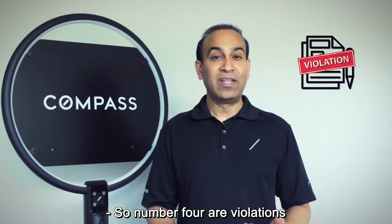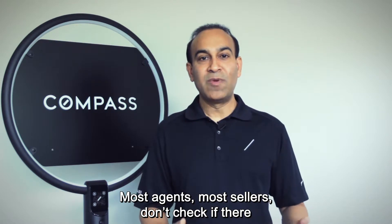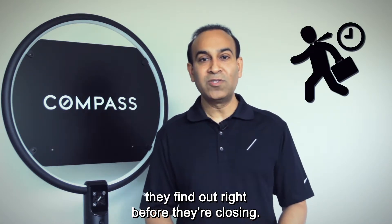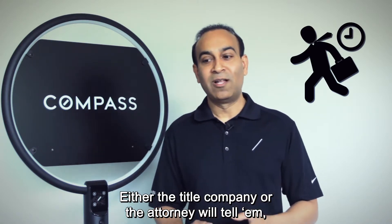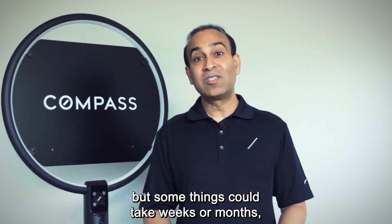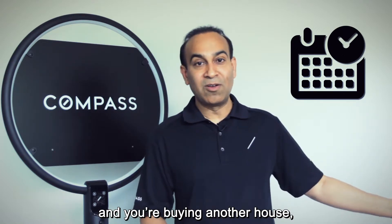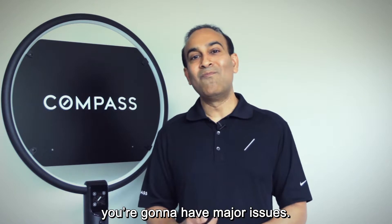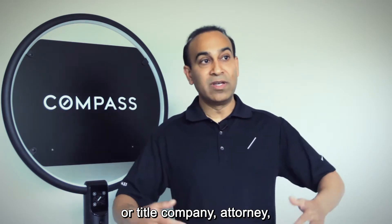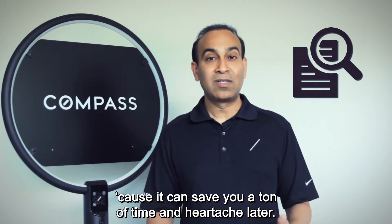Number four is violations and issues with permits. Most agents and sellers don't check if there are any violations or open permits on their properties, and unfortunately they often find out right before closing — the title company or attorney tells them there's an issue. Some things can be resolved quickly, but others can take weeks or months. If you're a seller with a moving truck ready and you're selling and buying at the same time, you'll have major problems. It's very important to do the research upfront to find out about any issues, as it can save you a ton of time and heartache later.